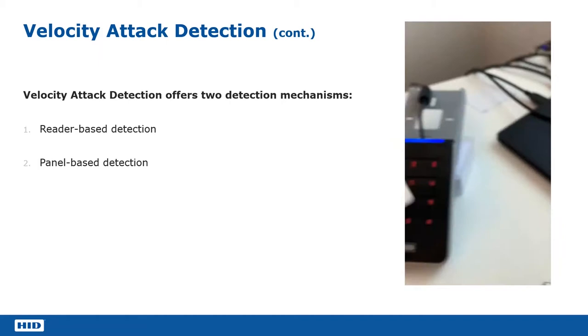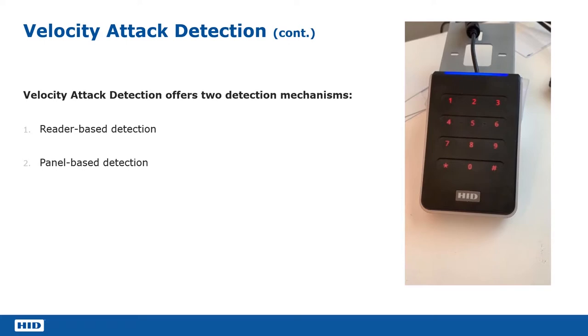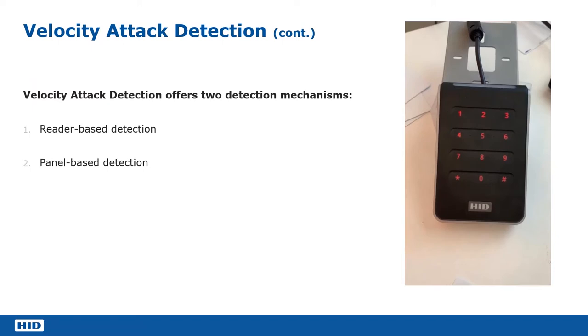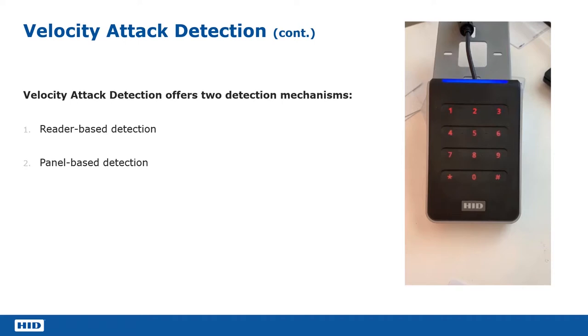I have a standard iClass card here — I show it to the reader and it recognizes the keys. The keys in the iClass card are the same as in the reader, so it reads the card credential and lets you through the door if you're in the database. Now I show a range of different cards — all these cards have different keys in them. As an attacker, I'm trying to find a way to get through by finding out what keys are in that reader by showing various different cards. The reader is intelligent enough to now realize it's been shown several different encrypted cards one after the other.